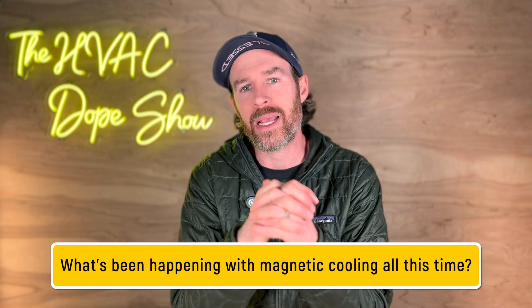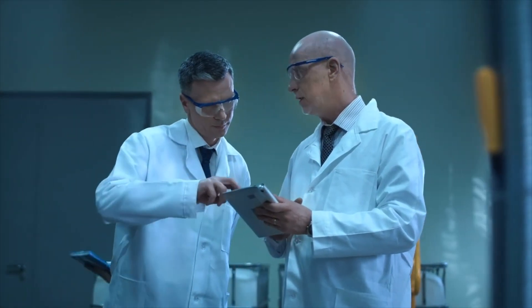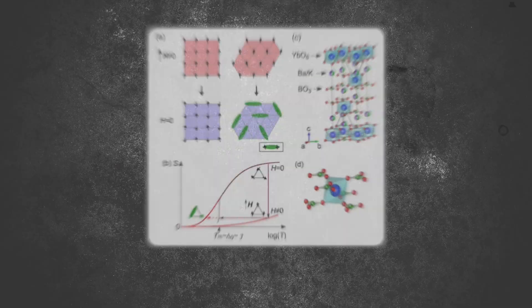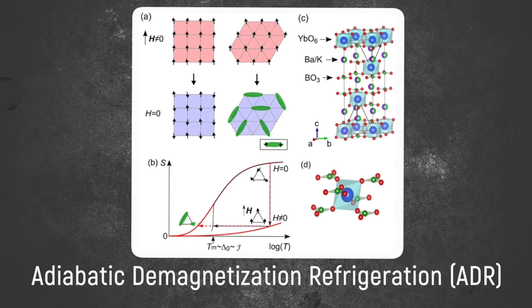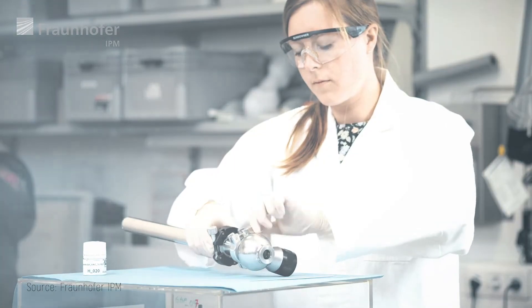So what's been happening with magnetic cooling all this time? Well, the early applications were nothing like what we'd use in our homes today. Scientists in the early 20th century realized they could use this magnetic effect to achieve incredibly low temperatures — near absolute zero on the Kelvin scale. They developed a process called adiabatic demagnetization refrigeration, or ADR for short, and this was groundbreaking for scientific research.